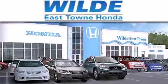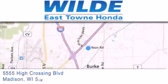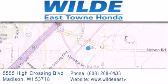If you have any questions, please visit our website, give us a call, or stop by our dealership, located at 5555 High Crossing Boulevard in Madison.